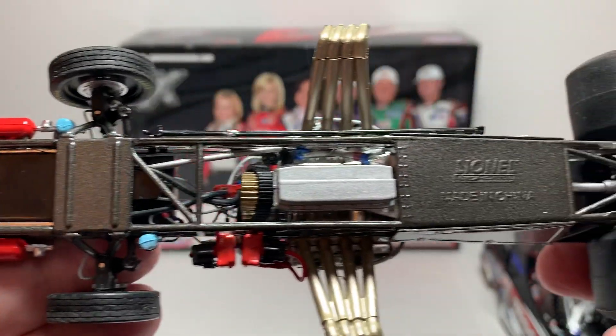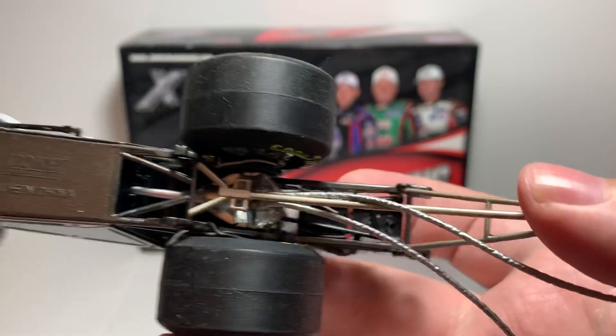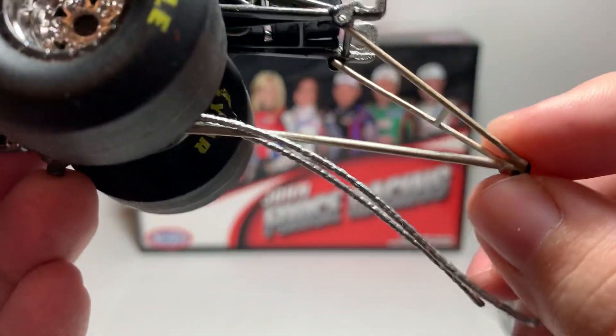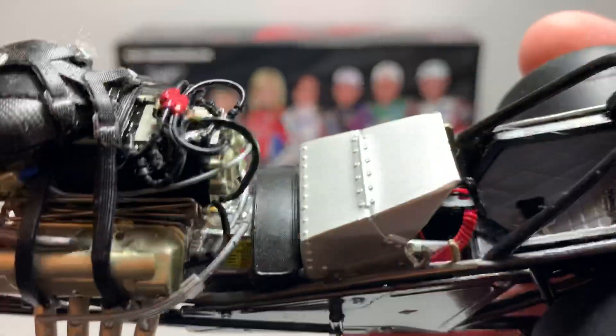Bottom of the car — of course got your Lionel branding. Got a little independent wheel back here on the wheelie bar. Turning the wheels does not turn the steering wheel, unfortunately.